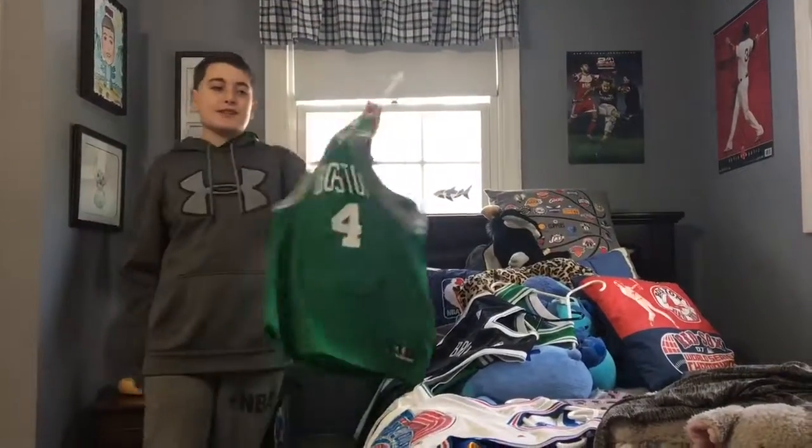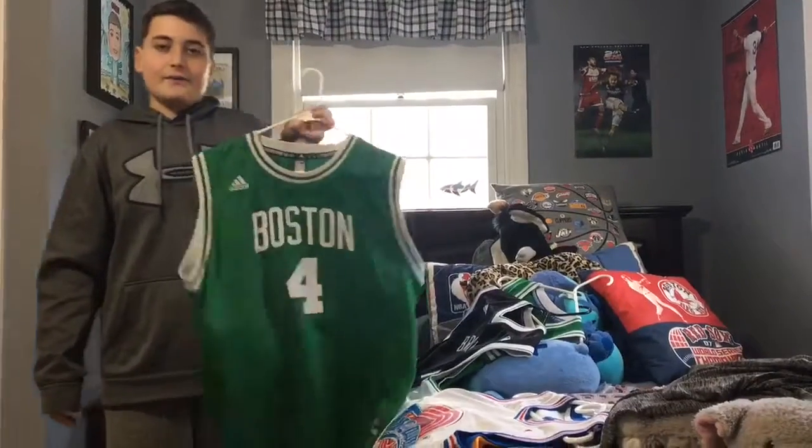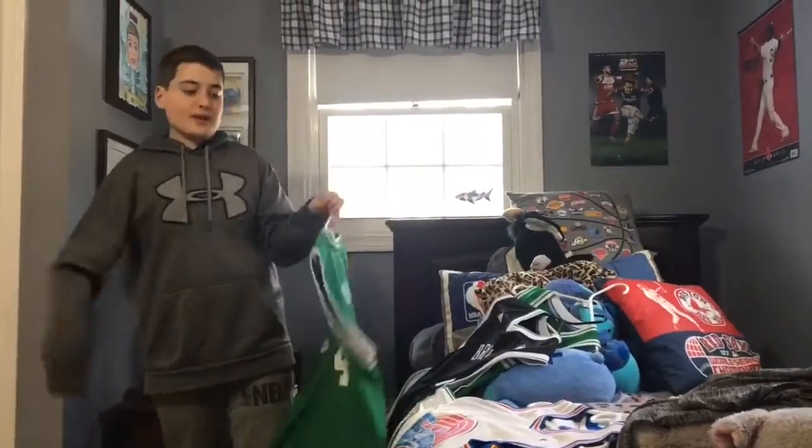This is just a useless Isaiah Thomas jersey since he left. I don't know why I still have it, but it's still in my collection.